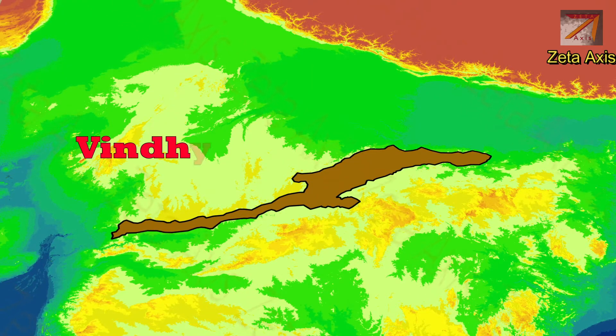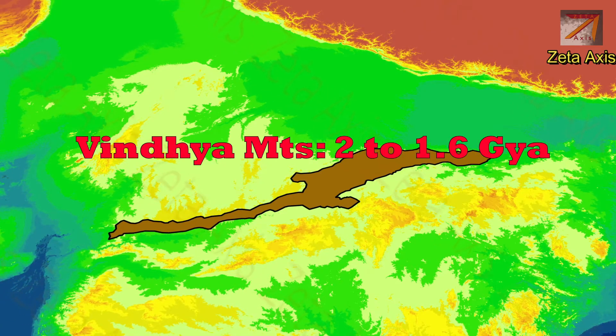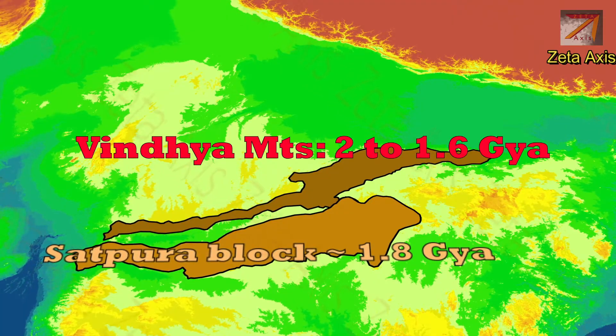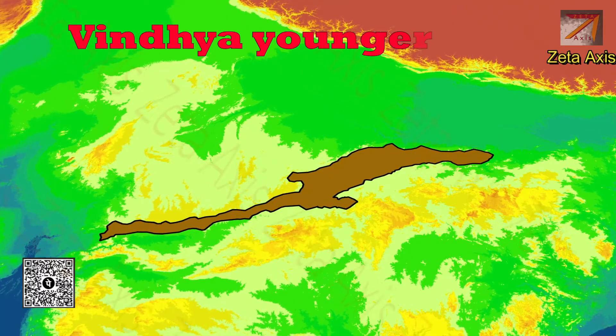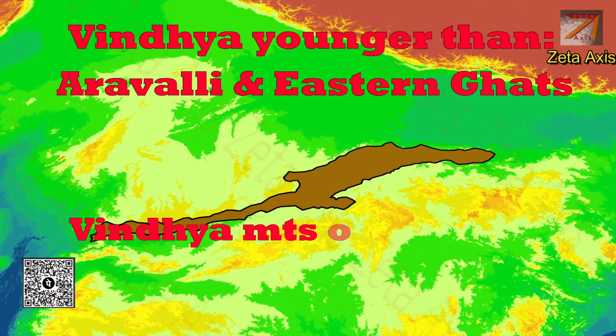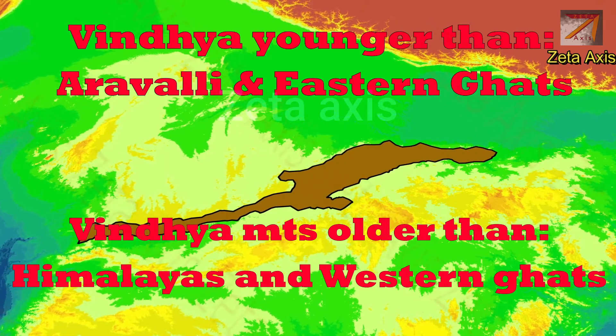The Vindhya mountains are estimated to have been formed around 2 to 1.6 billion years ago. Satpura mountains were also formed in a similar time period. The Vindhya mountains are younger than the Aravalli and Eastern Ghats, but much older than the Western Ghats and Himalayas.